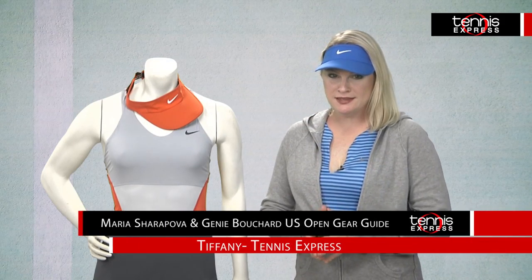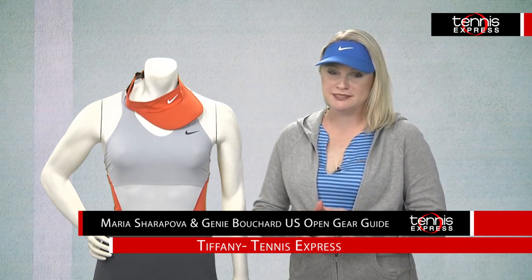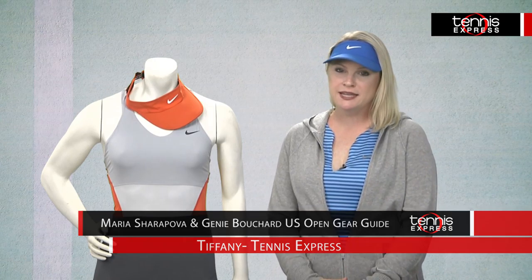Hi there, I'm Tiffany at Tennis Express with your sneak peek at two strong looks for the U.S. Open from two strong players, fan favorites Maria Sharapova and Jeannie Bouchard.